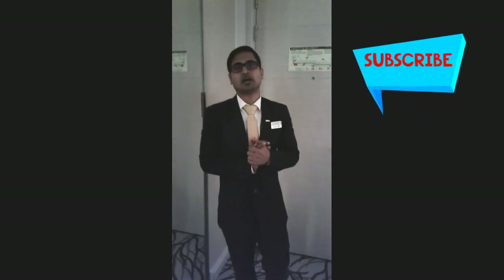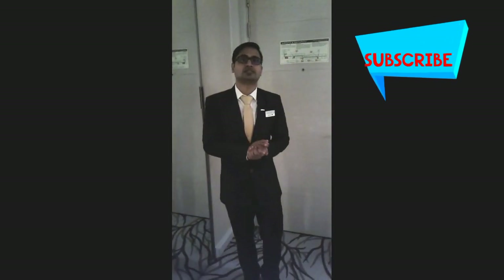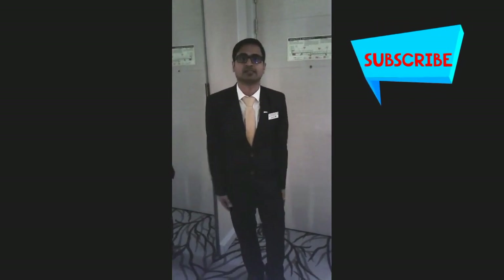Thank you for watching this video. I hope this will be helpful for you. If you have any questions regarding this video, please comment in the comment box and please subscribe to this channel.